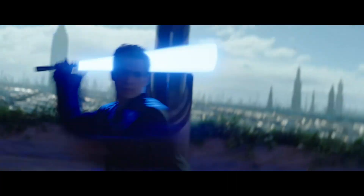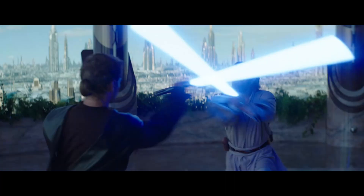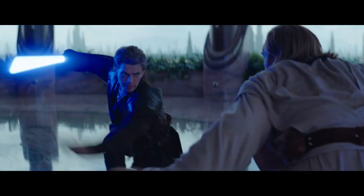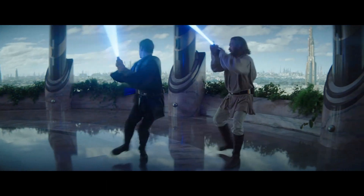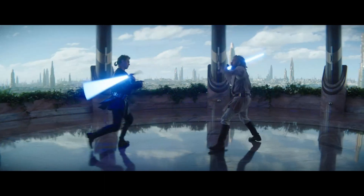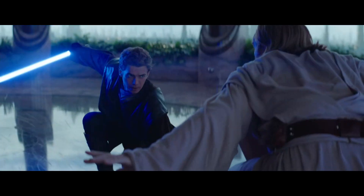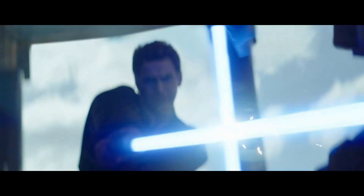Moving on to another battle, we find Anakin, still a Padawan, sparring with his master, Obi-Wan. In this encounter, Anakin once again employs the spinning technique, leaving Obi-Wan unable to launch attacks. Instead, Obi-Wan is forced into a defensive stance, limited to observation and strategic retreat.